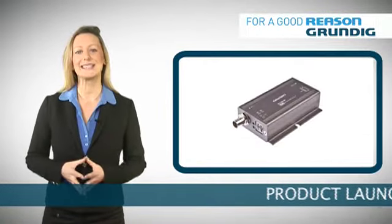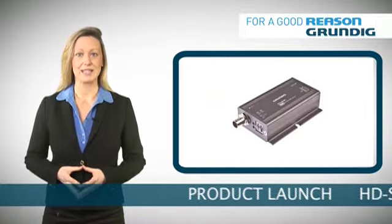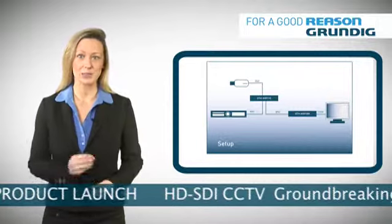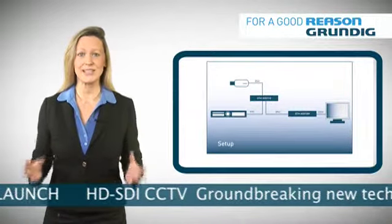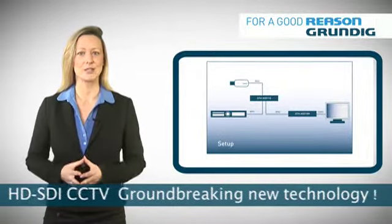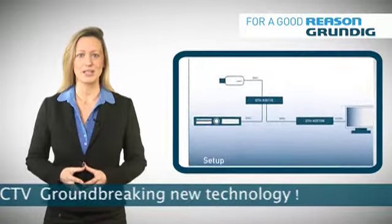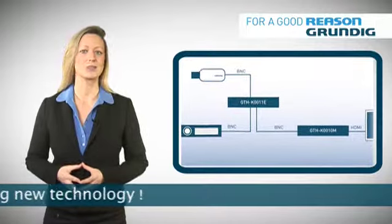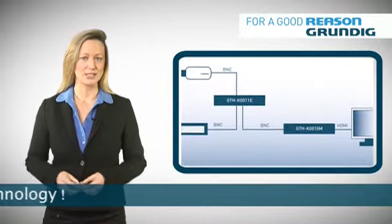Unlike IP CCTV, HD-SDI uses no compression at all, so image quality is optimised. It even enables installers to offer a digital upgrade to analog systems, reusing the existing coaxial cable infrastructure to save money.